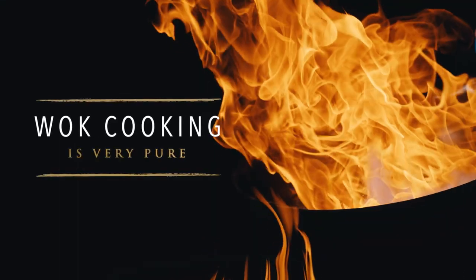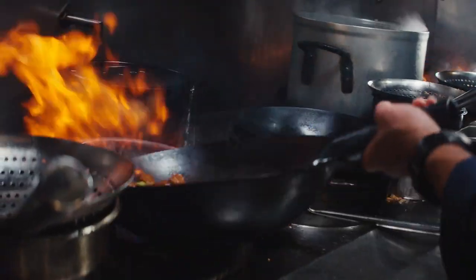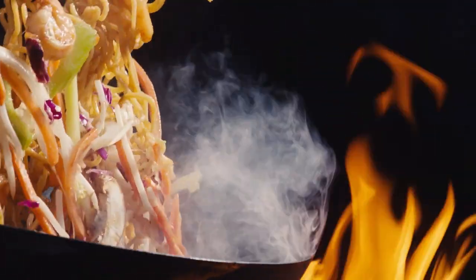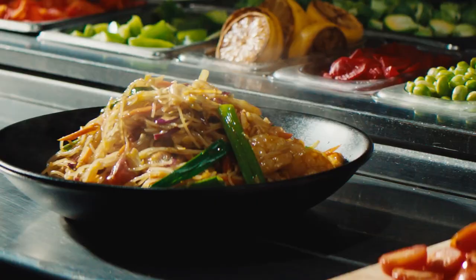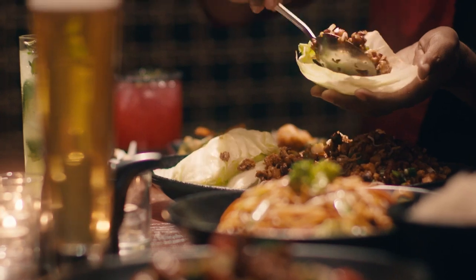Wok cooking is very pure. It's simple. It keeps the food wholesome. It allows you to cook freely, to move the food around quite easily, and to really get well-balanced cooking all the way through. The flavor that wok cooking imparts is absolutely superior. Our traditional wok cooking methods are what set P.F. Chang's apart from everyone else.